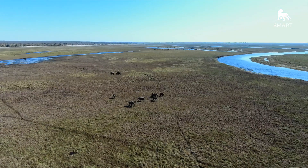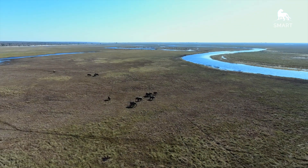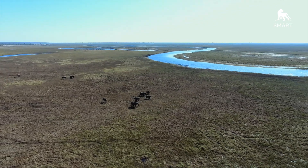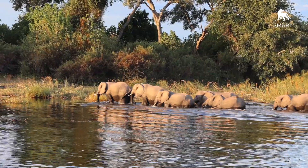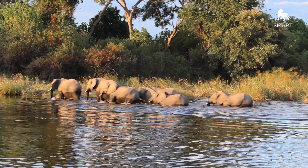Within KAZA, we have elephants that are truly transboundary and we need very clear knowledge when we speak to our neighbors — to know where our elephants are moving, where our rhinos are moving, where our lions are moving. So it's quite critical in that aspect.